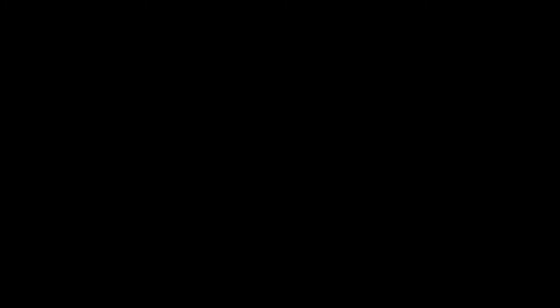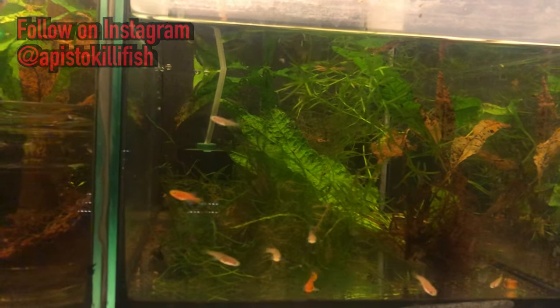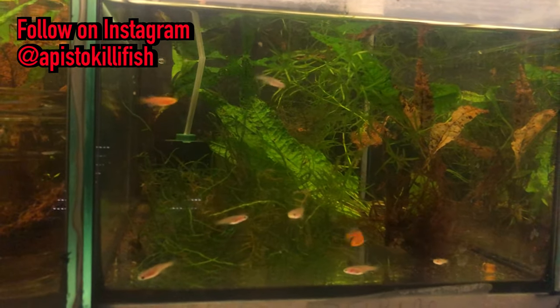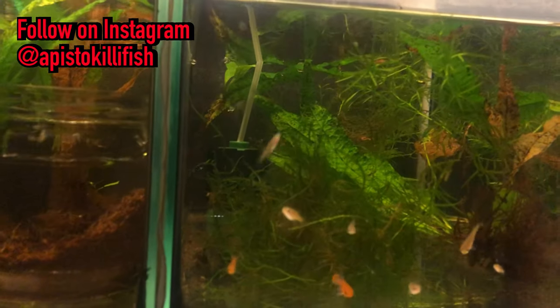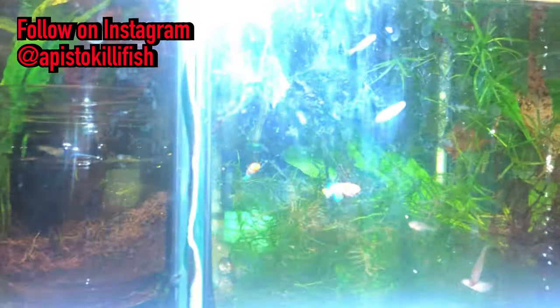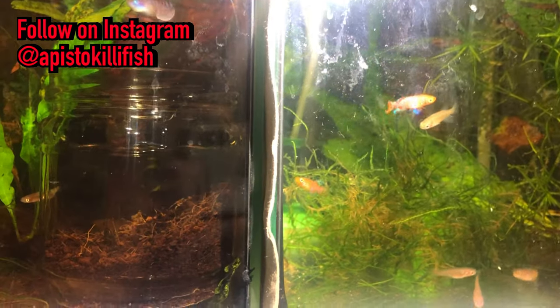Hello Malik and your followers! I want to show you my fish tanks in my room. I'll start with the killifish — in this tank you can see Notopantius rachowi Baira 98.